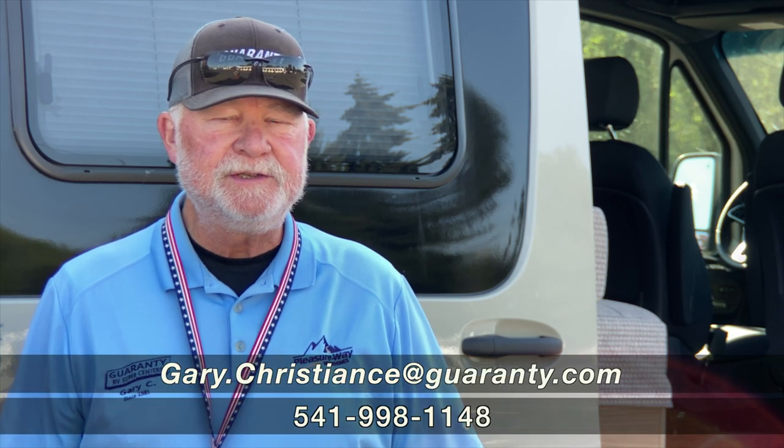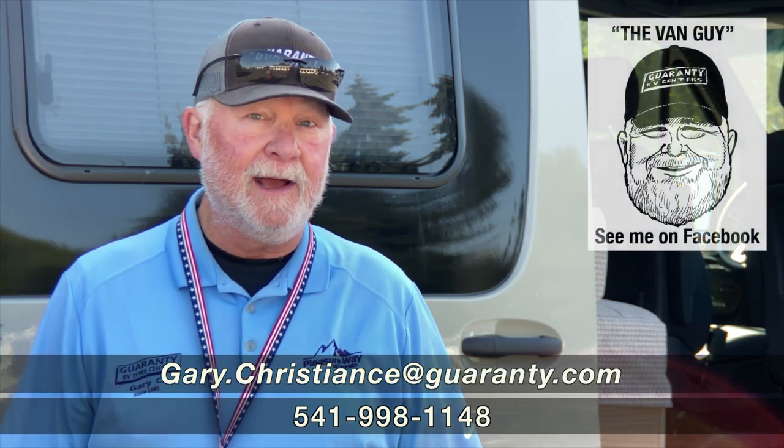Welcome to the world-famous Guaranty RV Supercenters, located right here in Junction City, Oregon. I'm Gary Christians, and I'm the van guy.